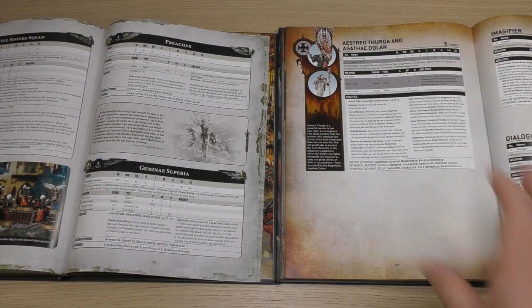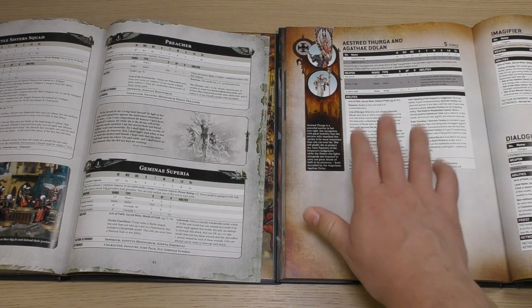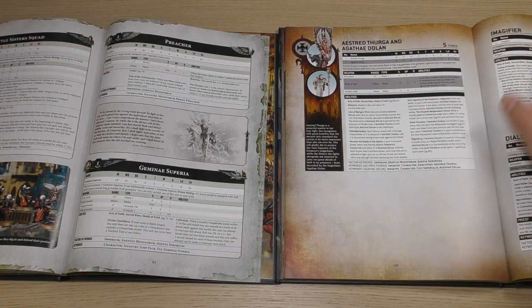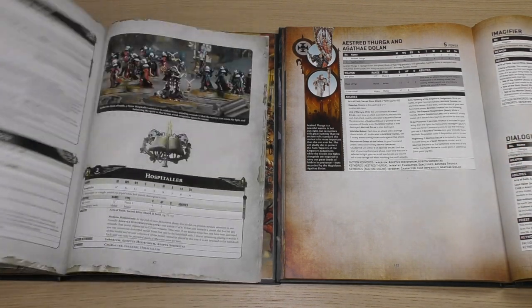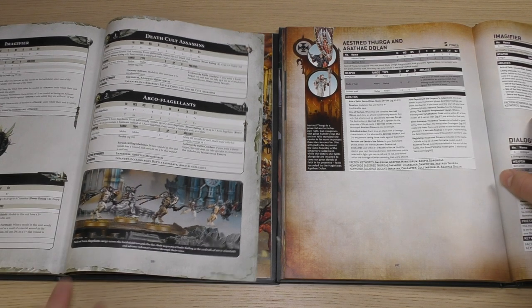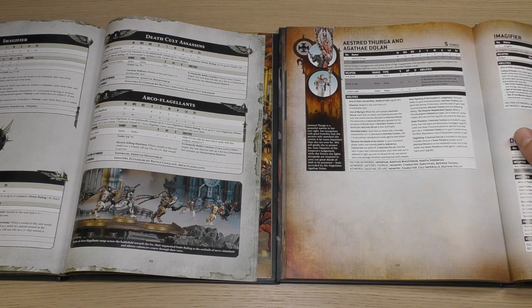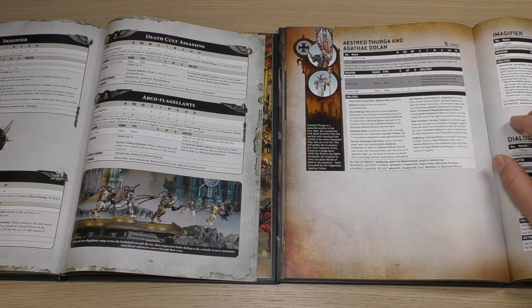Then we're on to Elites, starting with a new unit: Aestrid Thurga and Agathe Dolan — reviews for those coming very soon, they're pretty good and give your army a nice buff. You've got the Imagifier, which was in the old book. She has had a points increase to Power Points cost of 3, but her stat line remains the same. She's still got the Litany of Deeds working exactly the same as before, and she's still got a Bolt Gun.